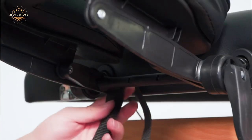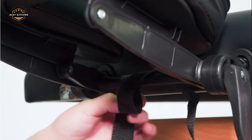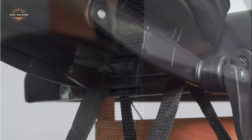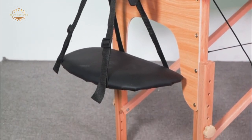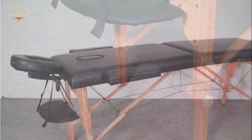The foldable design is efficient in reducing space wherever you want to use it. We hope you found this video helpful in finding the best massage tables. If you found it helpful, please give a like, comment your opinion, and tell us which one is perfect for you. Subscribe to our channel to get the latest updates on product reviews.